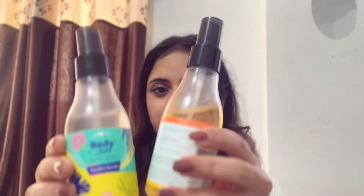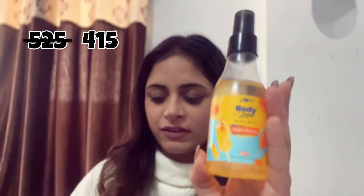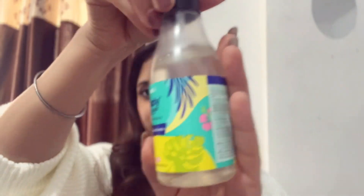Now let's move on to fragrances. I have two from Plum — one is the Trippin Mimosa, which is very citrusy and fresh, and the second is Hawaiian Rumba, which basically smells like the beach. I like both, but I prefer Hawaiian Rumba more.